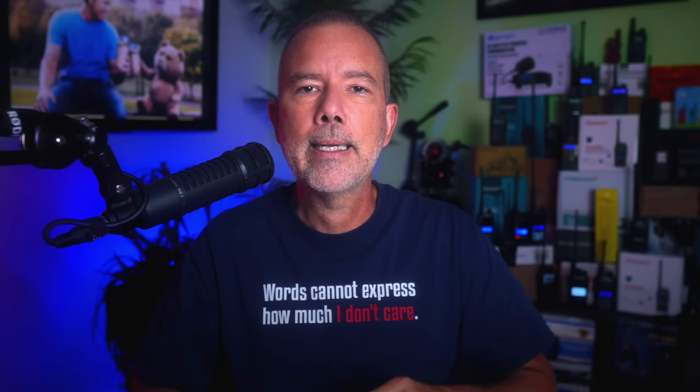The price for the GMRS Pro from BTEC is $139. Affiliate link below.